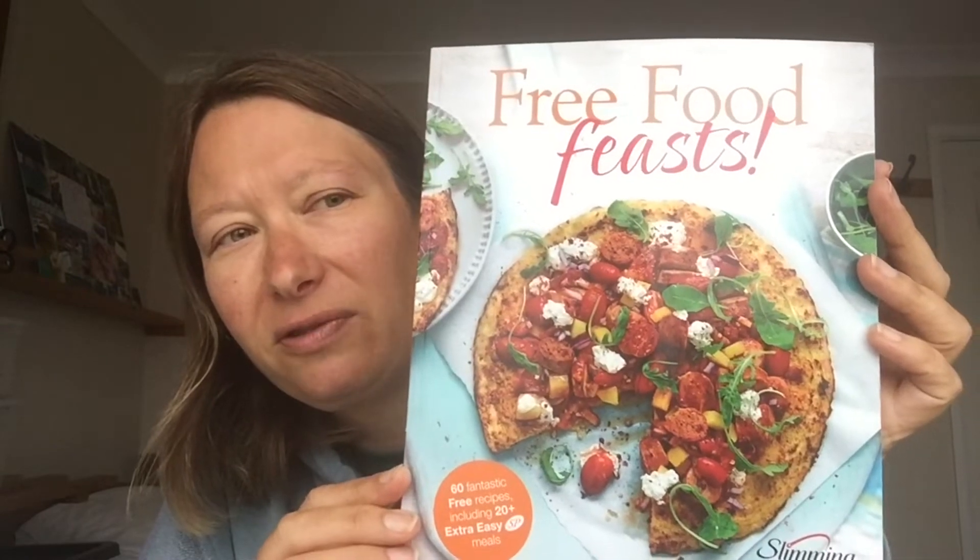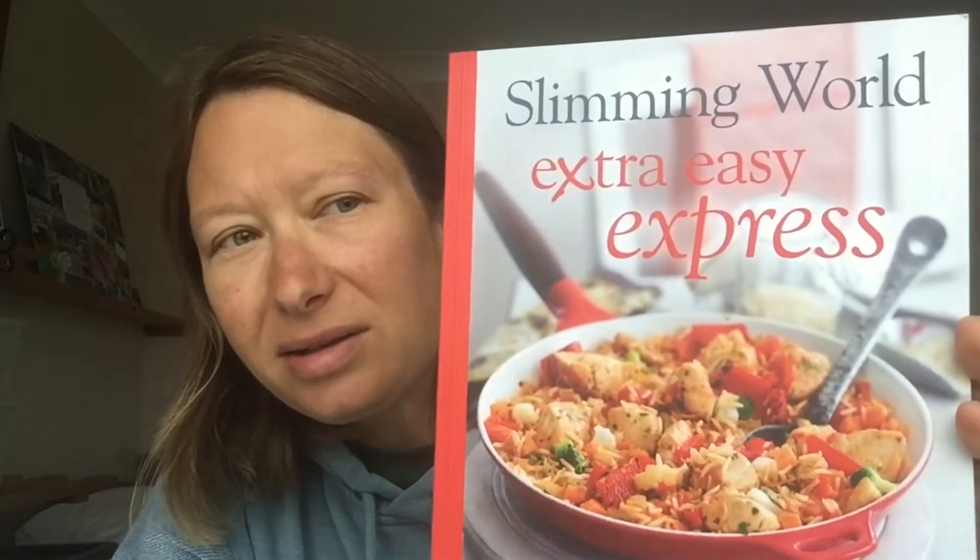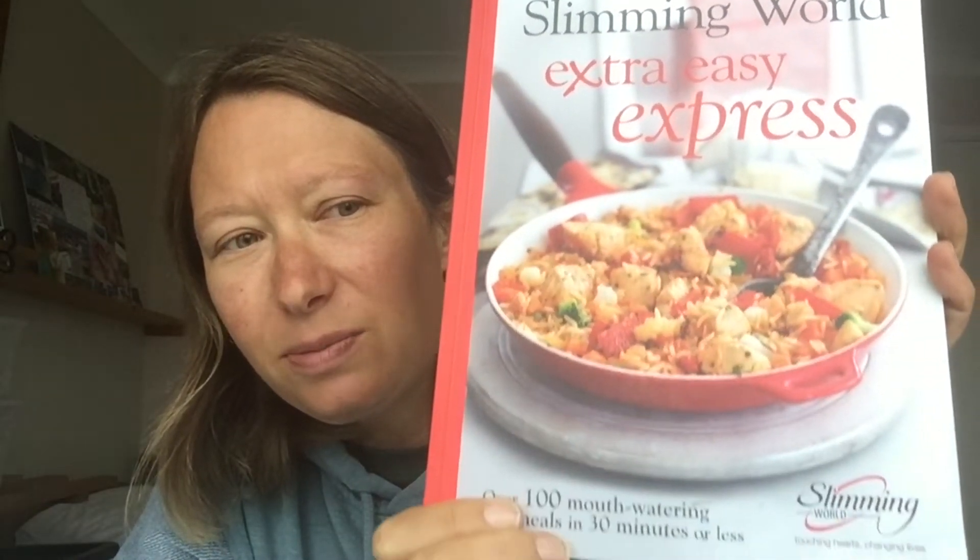First I got this one, which is Free Food Feasts — I'm going to be doing a recipe from this one this evening. I then got Slimming World Extra Easy Express, which I haven't even looked through yet, but hopefully there'll be some good ones in there. This one is quite different for me because I don't usually make desserts, although I do like them — it's the Love Desserts book.